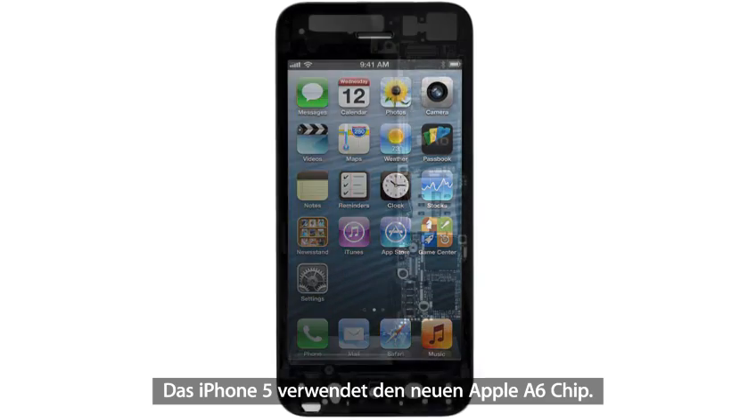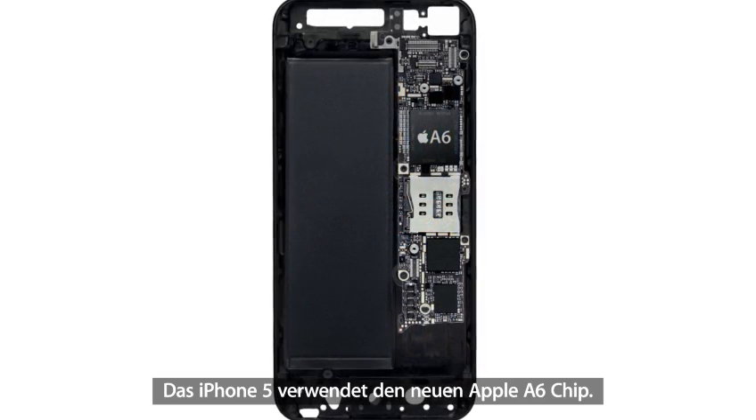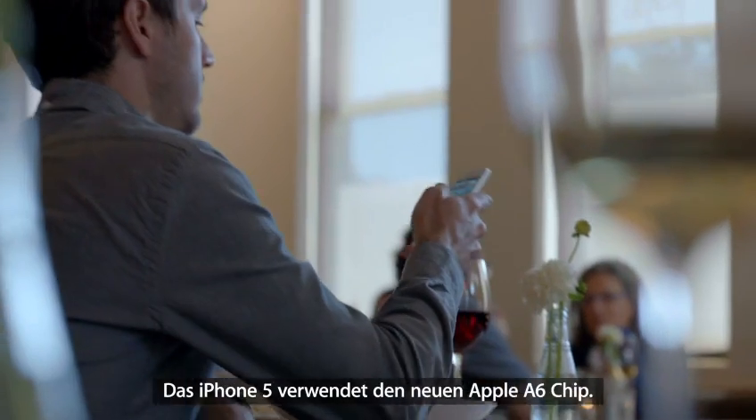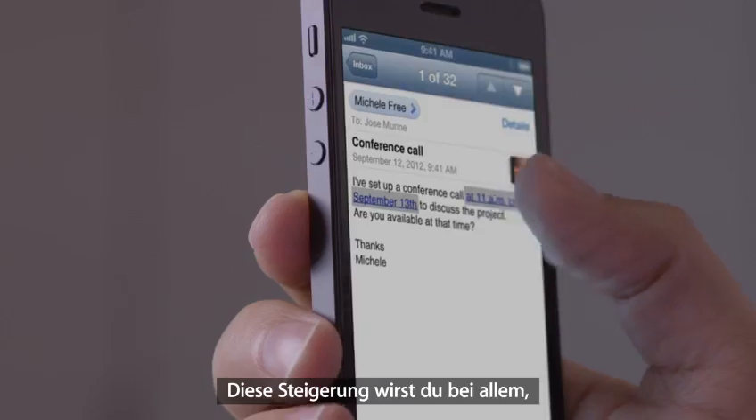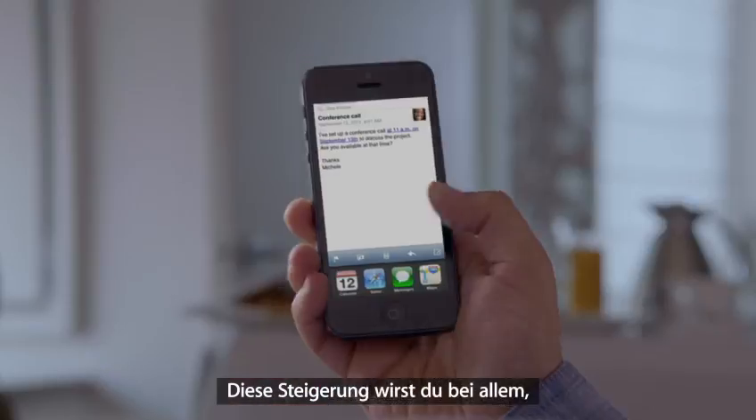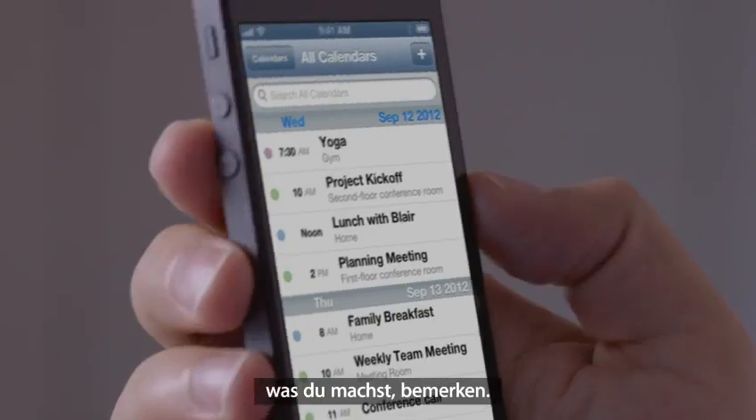We're also introducing an all-new Apple-designed A6 chip. It delivers performance that's up to twice as fast as the previous generation. You'll experience a big increase in speed in everything you use your iPhone for.